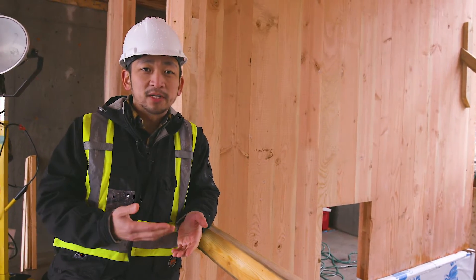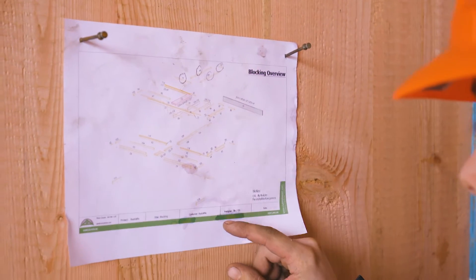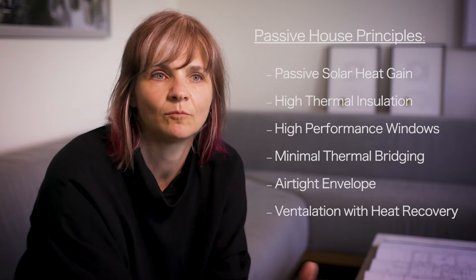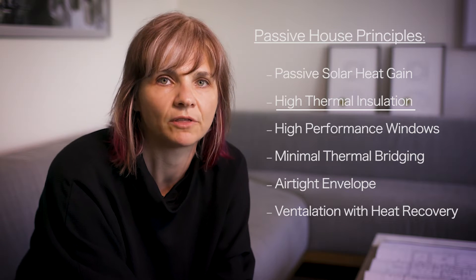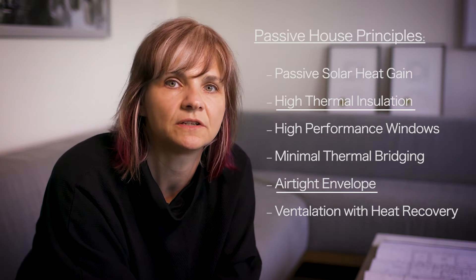Every panel has been numbered and labeled, so we have a drawing and a model that reflects that. These big panels get put in place and then you can put your weather barrier up and your insulation all around without stopping and starting, to make sure that it is continuous.